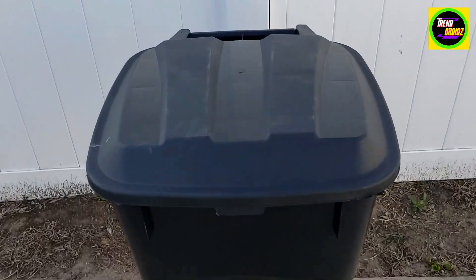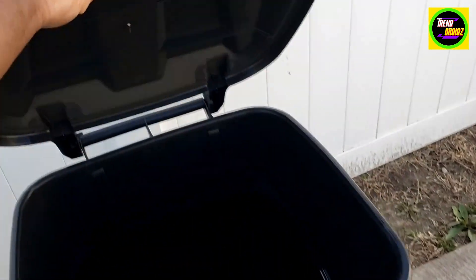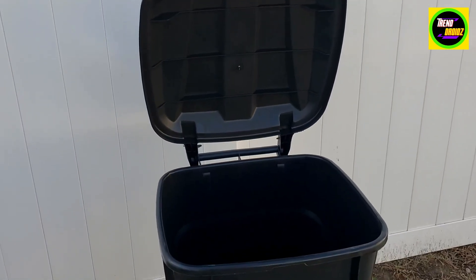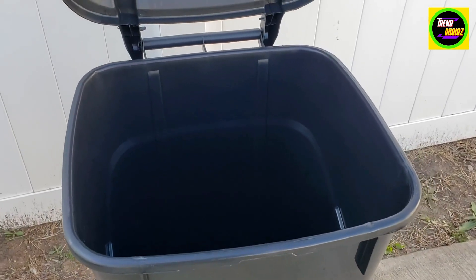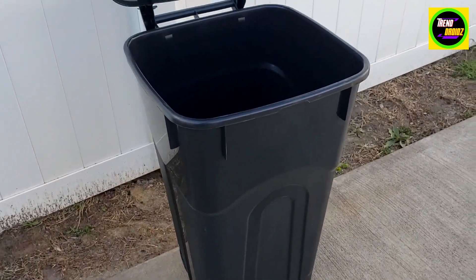This is our trash can — a really nice trash can. I really like the lid, how it opens nicely. It actually stays open, so you can put stuff in there. I like how the trash can is big but slim at the bottom, so it's easy to pick up.